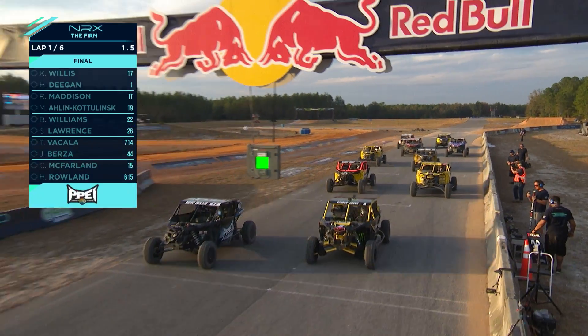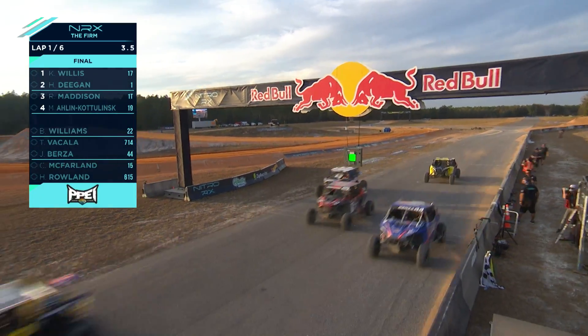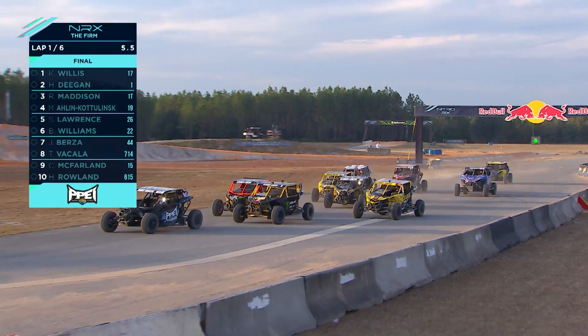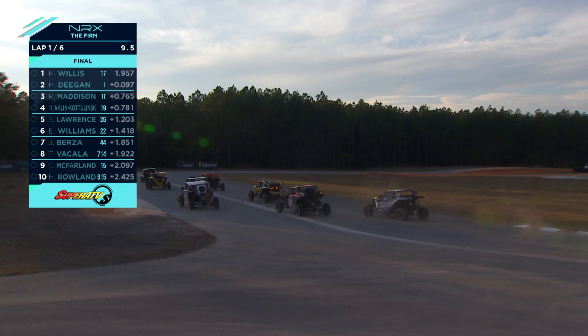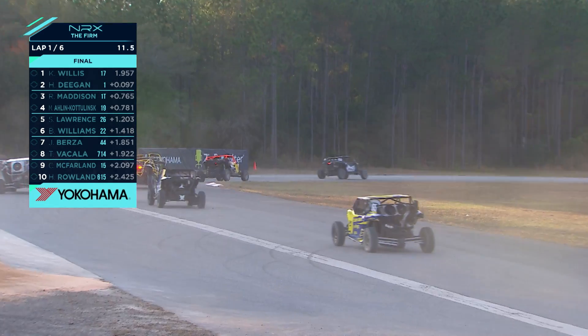Here we go, side by side, these are the finals. Michaela Arlen-Kodlinski looking up the inside in turn one, she's got the orange colored roll cage trying to make a pass — I think it's on Hayley Deegan.